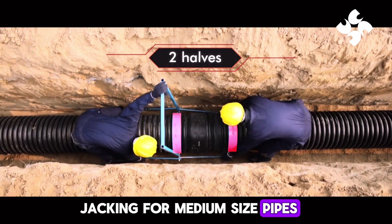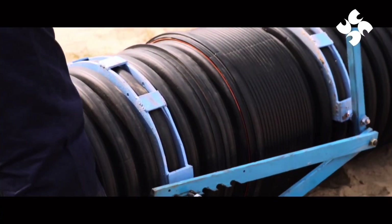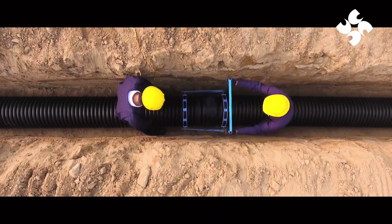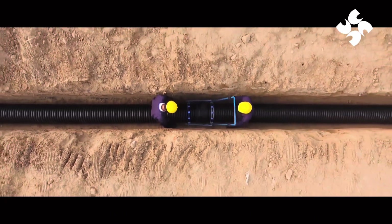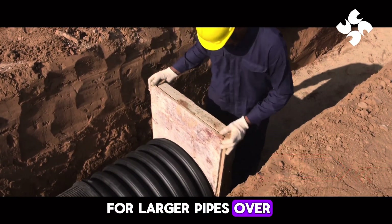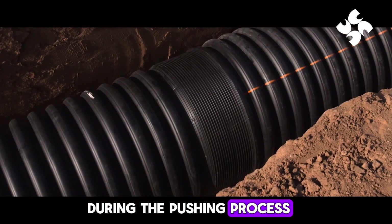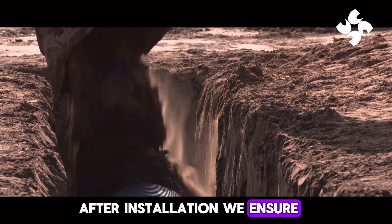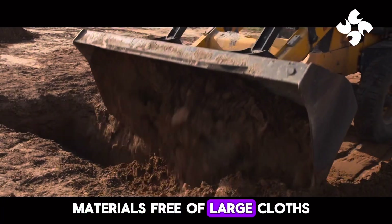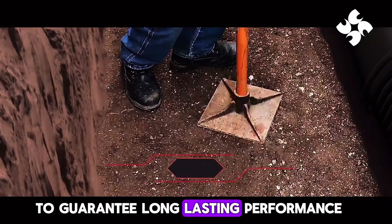For larger pipes over 600 mm inner diameter, we use wood plates to safeguard them during the pushing process. After installation, we ensure proper backfilling. We only use suitable materials, free of large clods, stones, or harmful substances, to guarantee long-lasting performance.